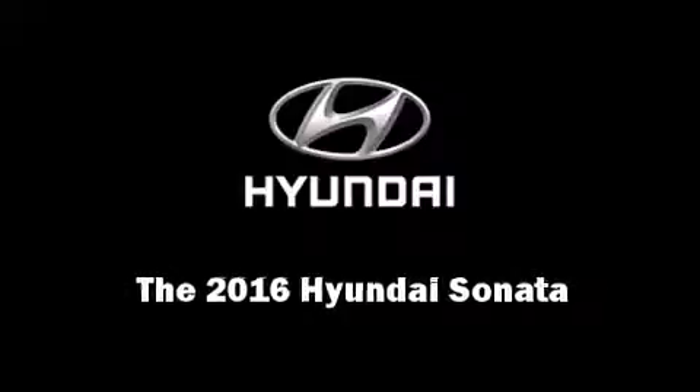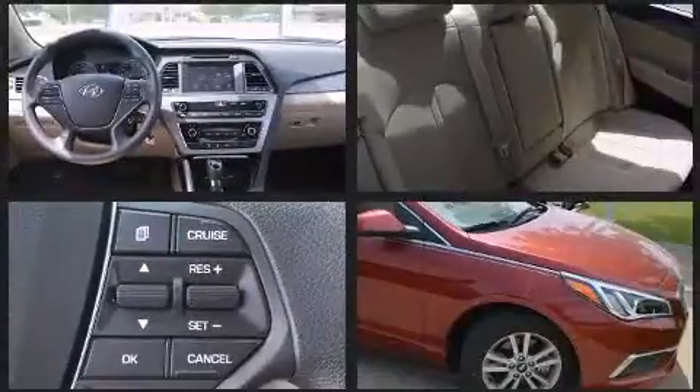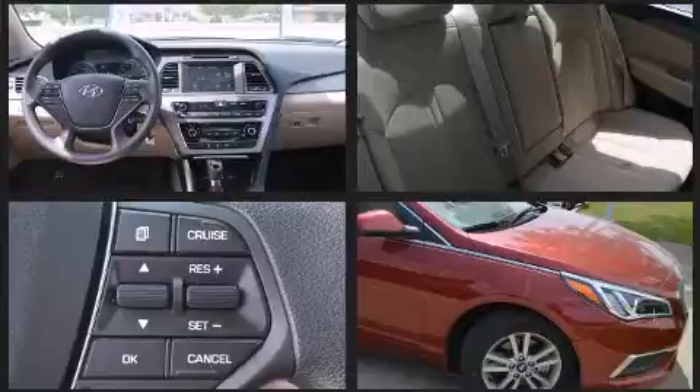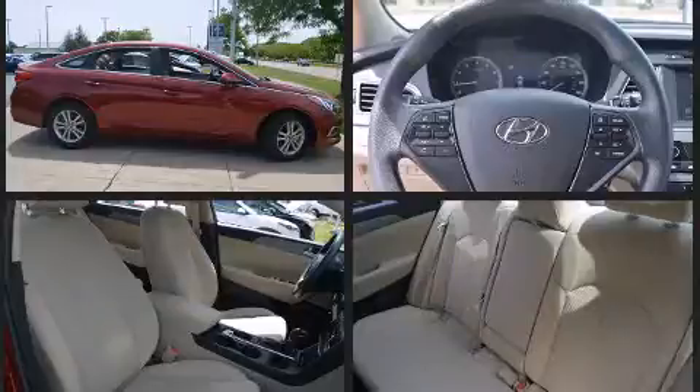Introducing the 2016 Hyundai Sonata. With fewer than 5,000 miles on the odometer, this four-door sedan prioritizes comfort, safety, and convenience. It features an automatic transmission, front-wheel drive, and a 2.4-liter four-cylinder engine.